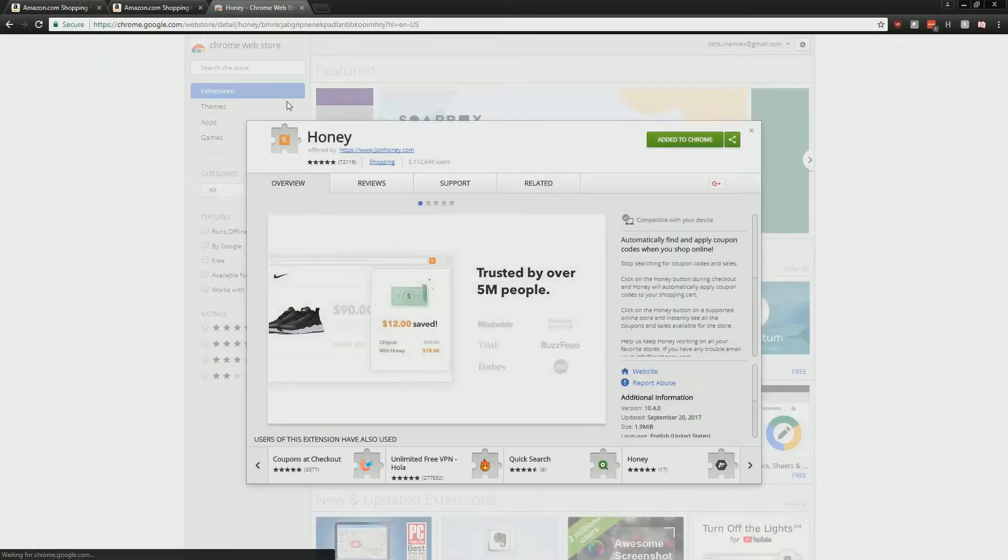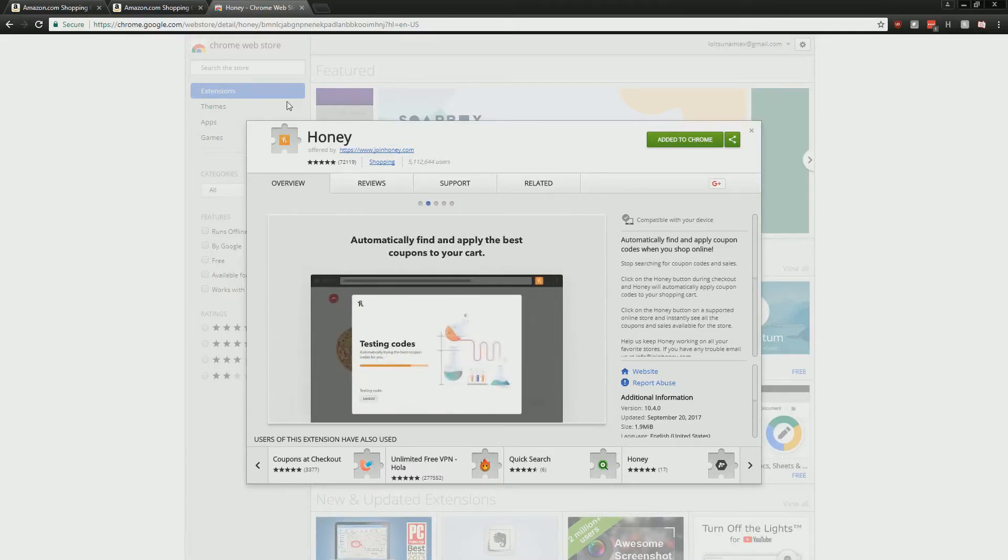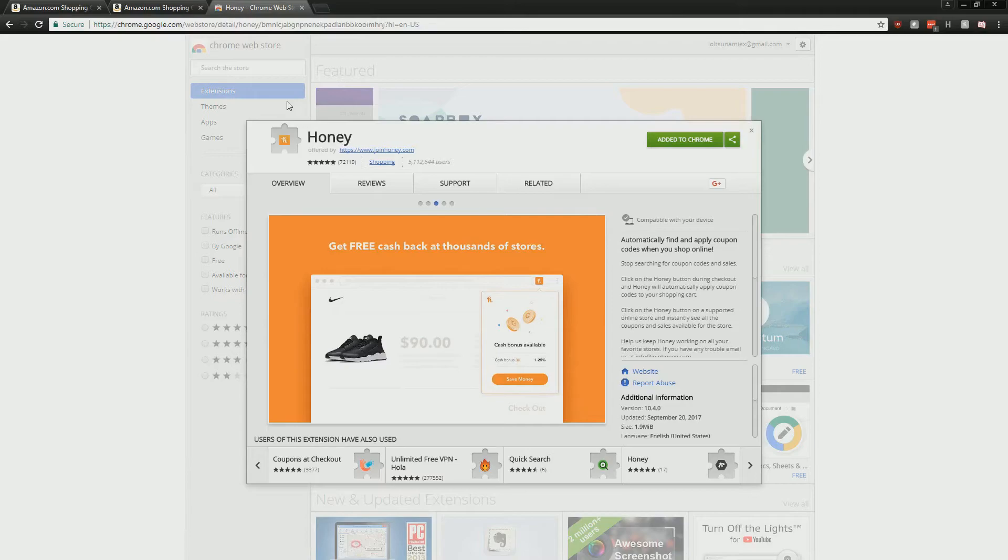It has five out of five stars on the Chrome Web Store, so a bunch of people already know about this. But I'm making this video for those who aren't in the know, because I didn't find out about it until like a year ago. It was like, 'oh, millennials are saving money with this Chrome extension,' so I just checked it out and added it but didn't think much of it until now.